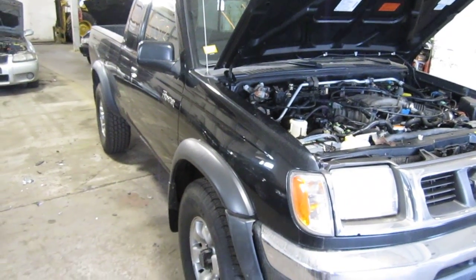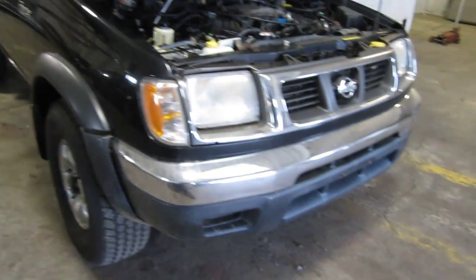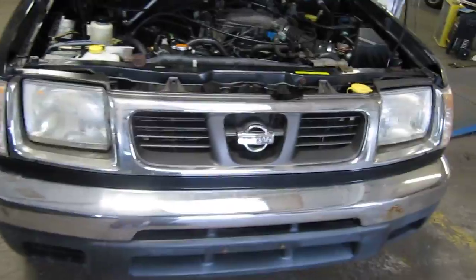Hello and welcome to Tom's Foreign Auto Parts video portion of our inventory. Here we have a 1999 Nissan Frontier. This is an XE model.